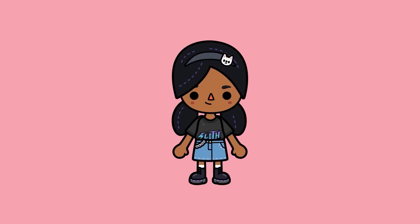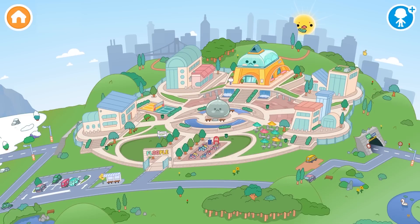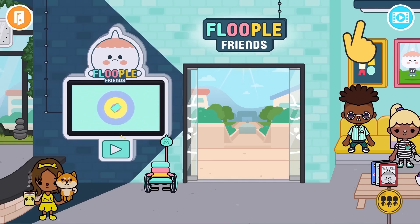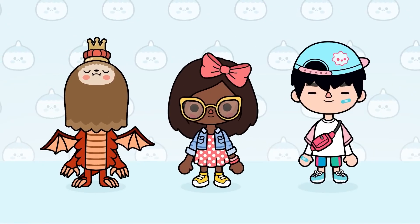Ever wanted to try a totally new look? Us too. All it takes is a click of this button. With the free version of Character Creator, you can make three totally unique characters.